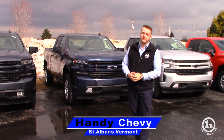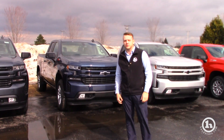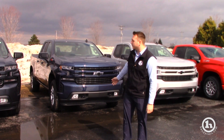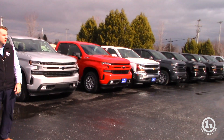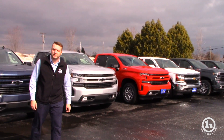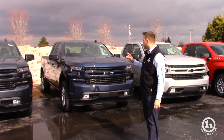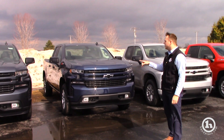Hey Quan, this is Zach here from Handy Chevrolet. I got your inquiry on the new 2019 Silverado, so I wanted to shoot you a video and show you everything that we got. For the most part we do have some more down back. As you can see we have a great selection of the new body style Silverados, so I wanted to do one specifically in front of these two.